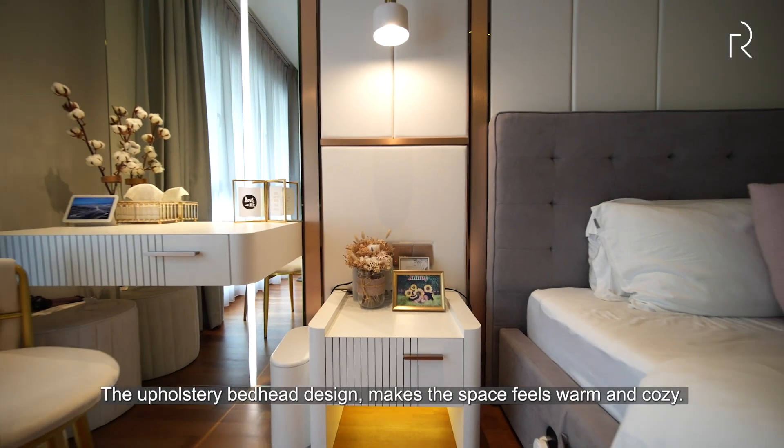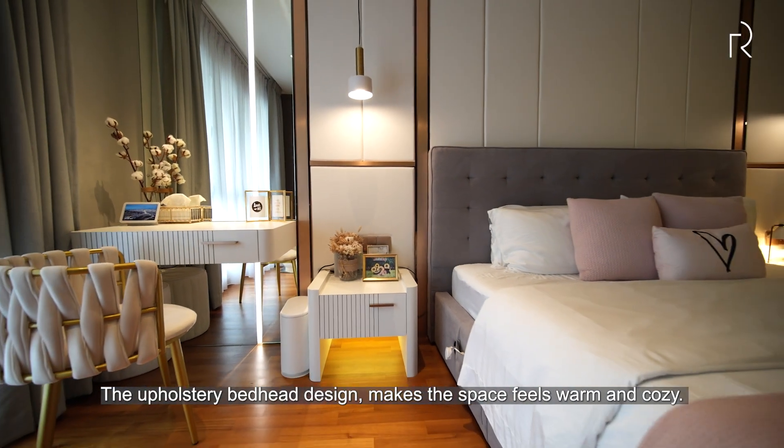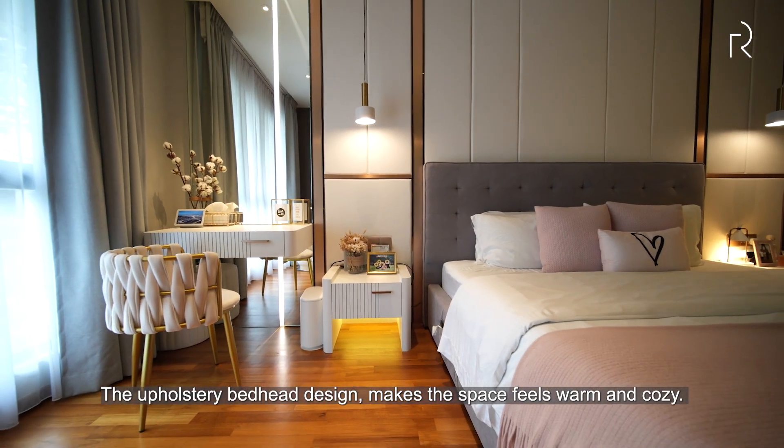The upholstery bed-head design makes the space feel warm and cosy.